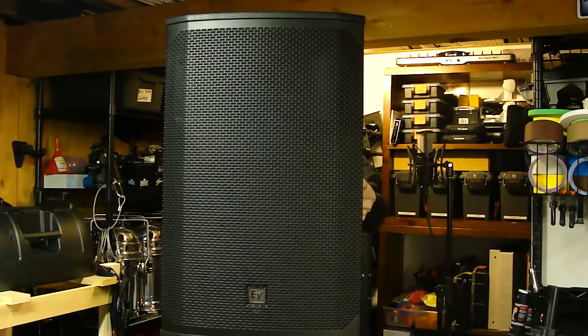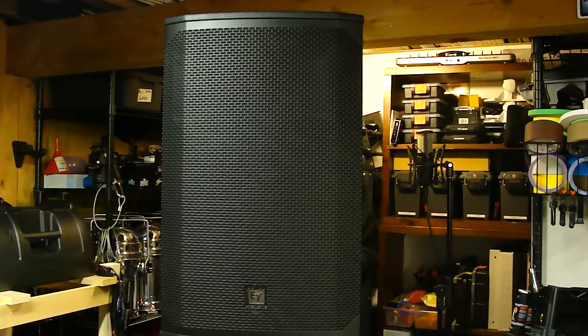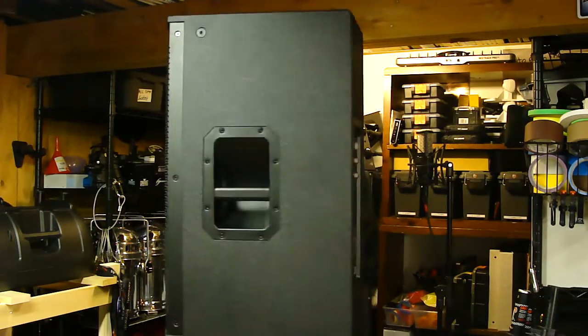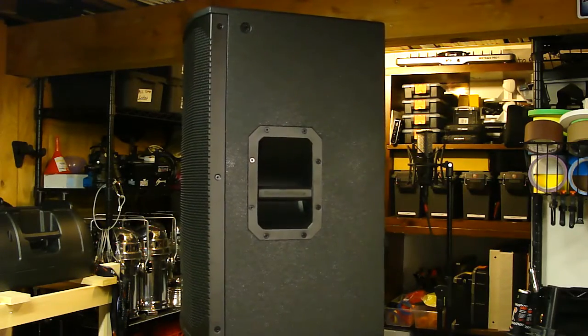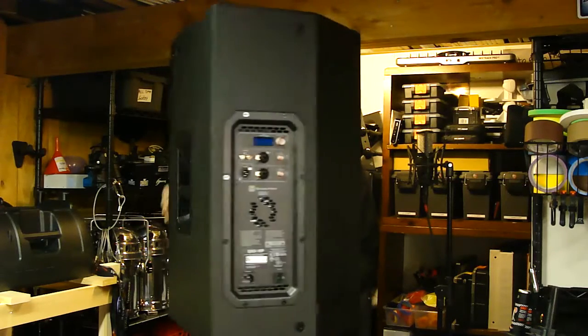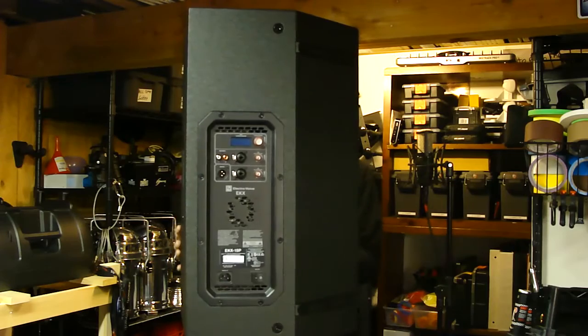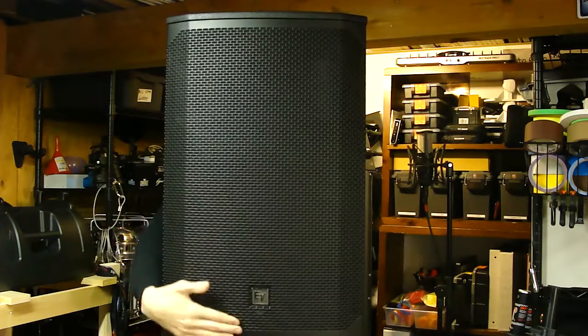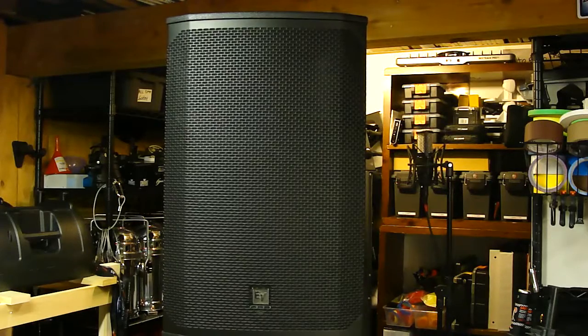As you can see, this speaker looks really nice from the front, and as we spin it around that appearance continues all the way to the back - smooth design with very well-built handle wells. On the front you'll see the EV logo at the bottom with a small LED beneath it. When powered up, that LED can be set to indicate the speaker is on, or to indicate when the speaker is limiting - useful for live sound engineers who are out front of house.